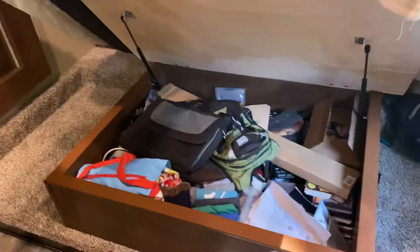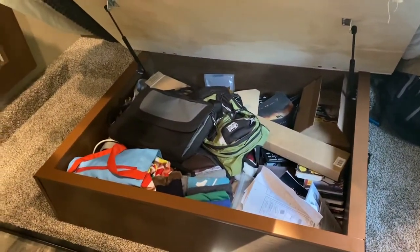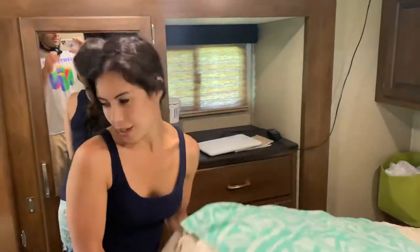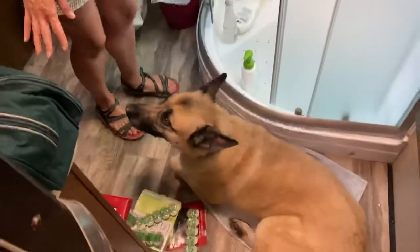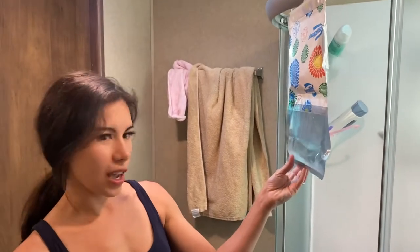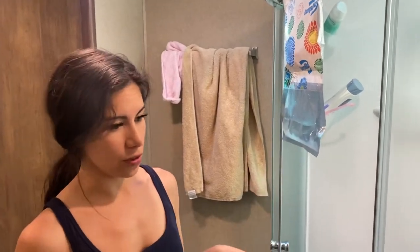We do have storage under the bed — the bed actually comes up. We have a few things under the bed: computer stuff, backpacks, and extra clothes for the kids. Here's our little bathroom. Here's one of our dogs. Here's the mess our one-year-old made. We have these things hanging around the camper because we don't have a dehumidifier yet, and these help with the humidity — all campers have humidity issues.